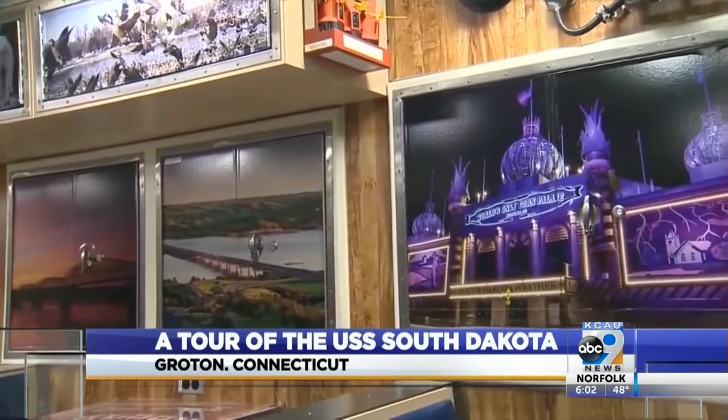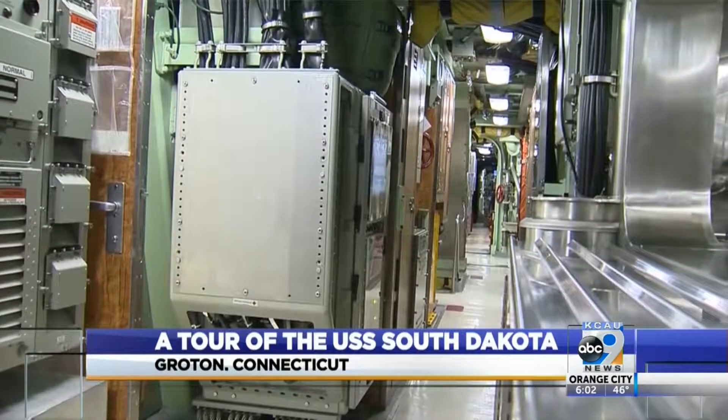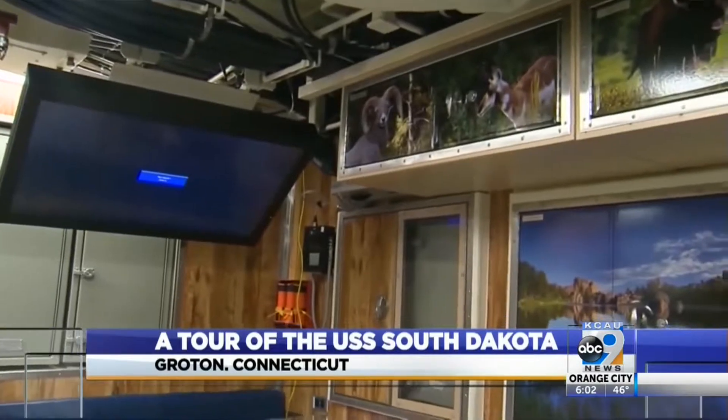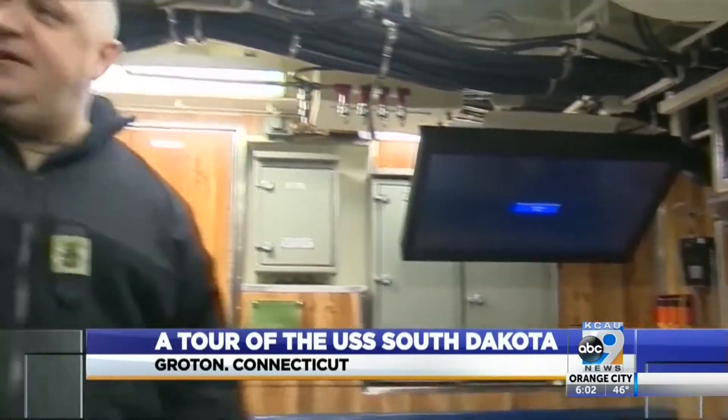Culinary specialist Chris Petticourt is one of four South Dakotans on board. This is the heartbeat of the ship. This is where we come to unwind and also get a good meal. If the guys want a snack, I usually have food out all the time for them.